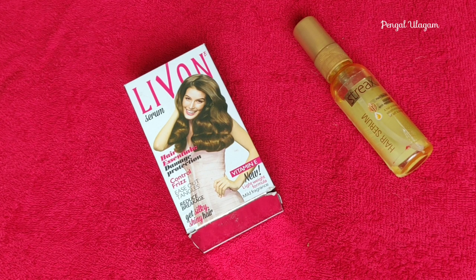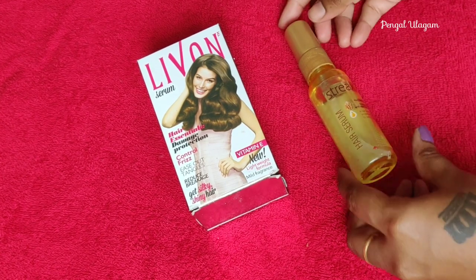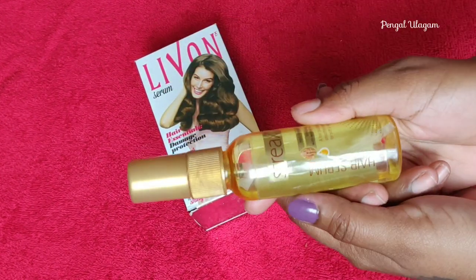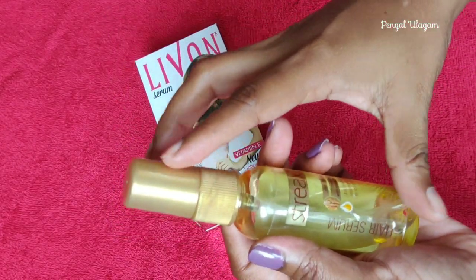Lightweight formula, but it will have a thick feel. First, we will use this hair serum. This hair serum comes in a transparent, golden color pump bottle.